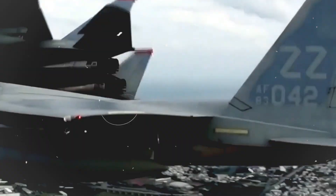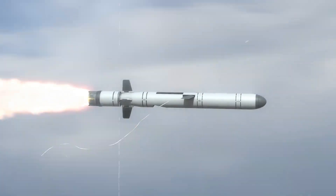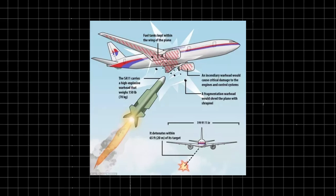A fighter plane with a missile on its tail. What's it like? A thrilling moment where split-second judgments and razor-sharp execution might spell a triumphant return or a fiery doom. Join us as we study Navy fighter pilots' high-pressure world and missile evasion methods.